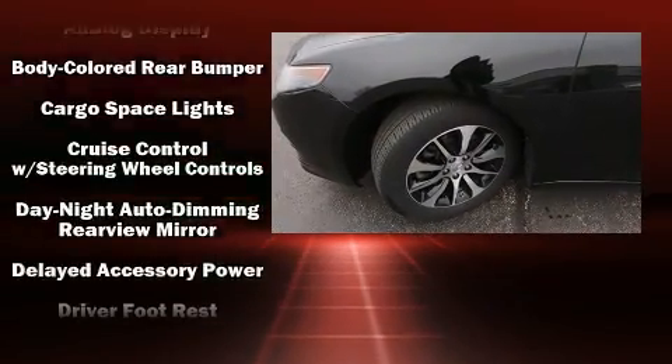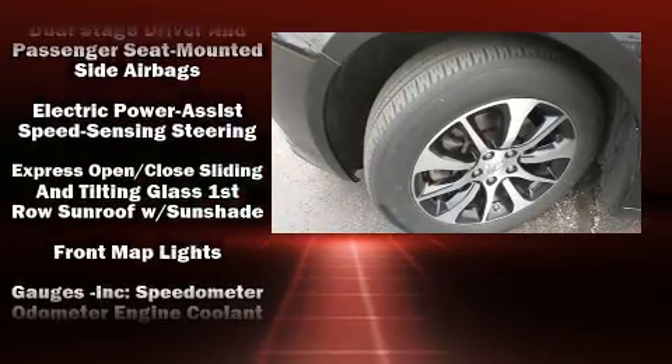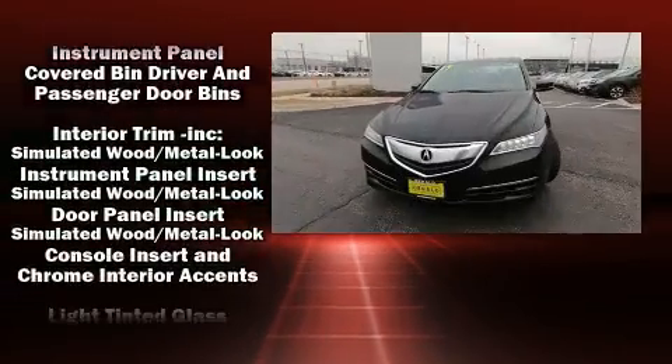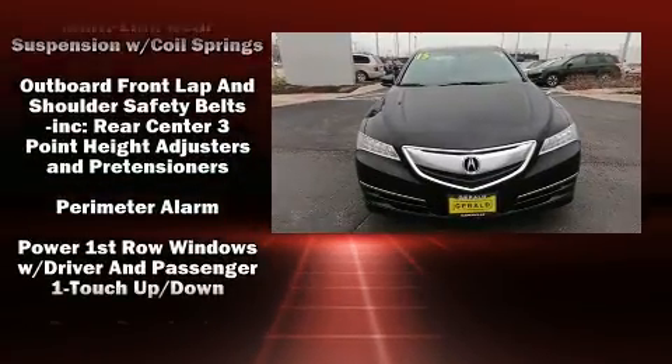Acura also prioritized safety and security by including dual front impact airbags, head curtain airbags, traction control, brake assist, anti-whiplash front head restraints, ignition disabling, and four-wheel disc brakes with ABS.